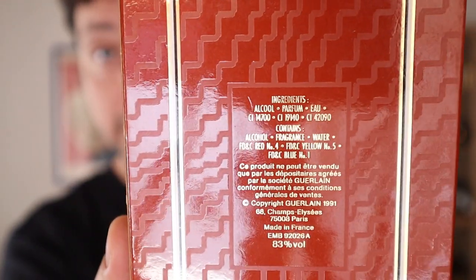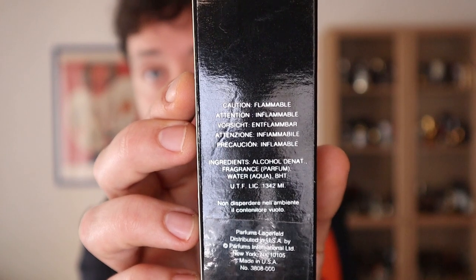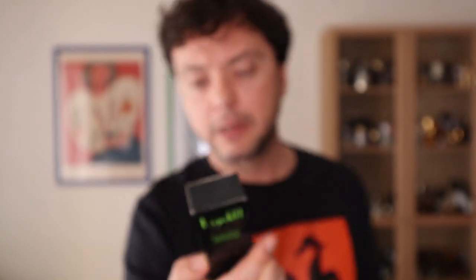Except from the more complicated ingredients we'll see in a bit, there have always been some basic ingredients mentioned like alcohol, water, and fragrance. I have two bottles from the early 1990s here — this one is from 1992, Guerlain Heritage — and you can see we have alcohol, fragrance, and water, plus some colorants and additives to give a more pleasant, attractive color.